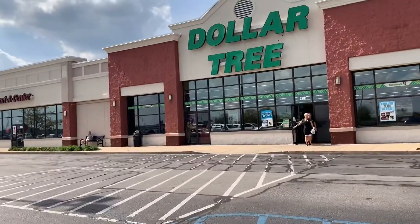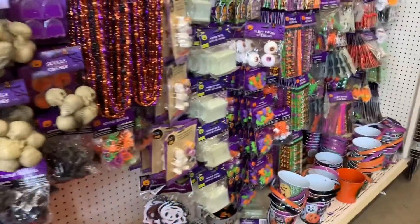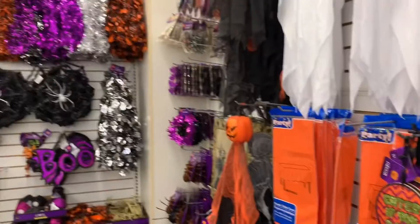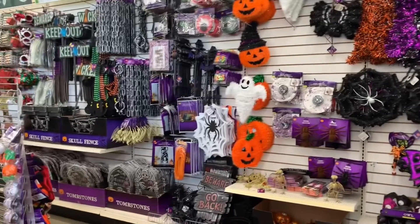I am here today with my Dollar Tree Halloween shop-with-me and haul, and I'm going to show you a couple of videos of my trip to Dollar Tree yesterday. I didn't film a whole lot in there because the employees were kind of giving me the side eye, so I didn't want to make them any more nervous than they already were.